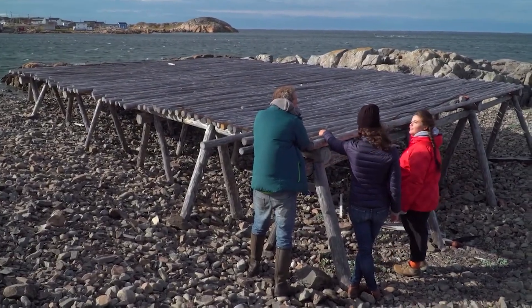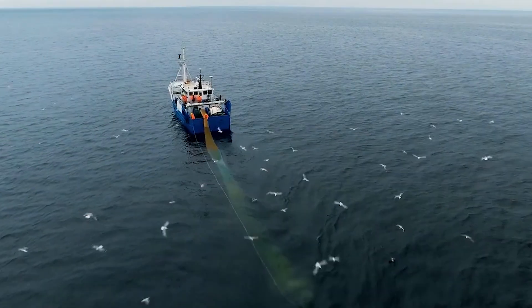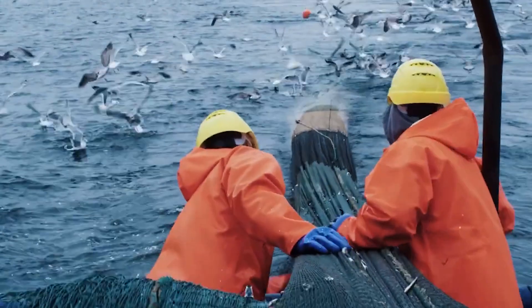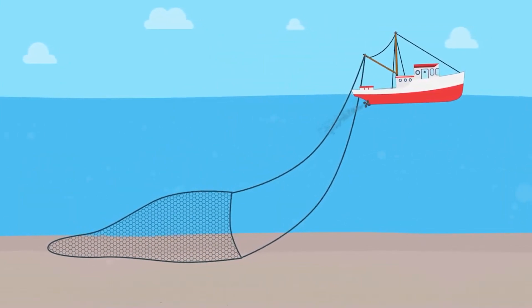I assess fisheries and I look at the impacts of different gear on the ecosystem and on other species. A bottom trawl — a boat will basically have a large net attached to the back and it scrapes along the bottom because it catches bottom dwellers.